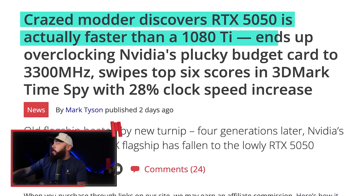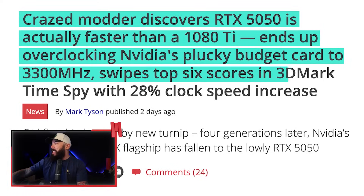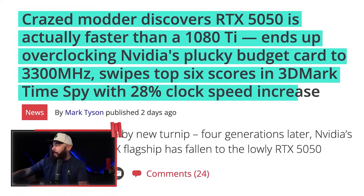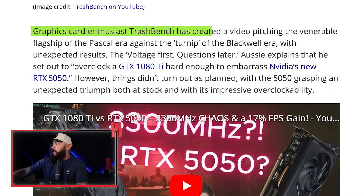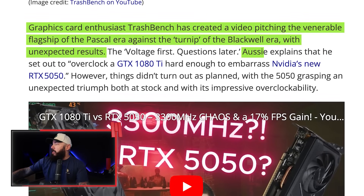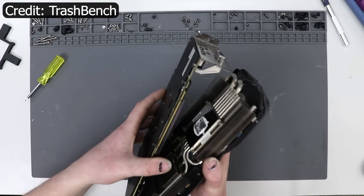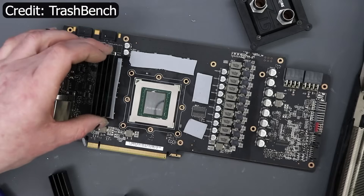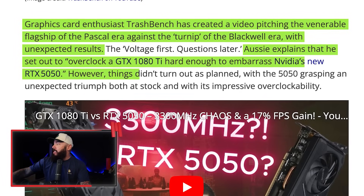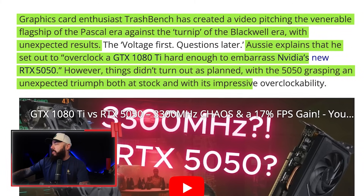This person ended up overclocking NVIDIA's plucky budget card to 3,300 MHz, snagging top six scores in 3DMark Time Spy with a 28% clock speed increase. The 1080 Ti is obviously an old flagship card, and now it's going up against the 5050 that was just released. Graphics card enthusiast TechBench created a video pitching the venerable flagship of the Pascal era against the Blackwell era budget card, with unexpected results — both at stock and with its impressive overclock ability.